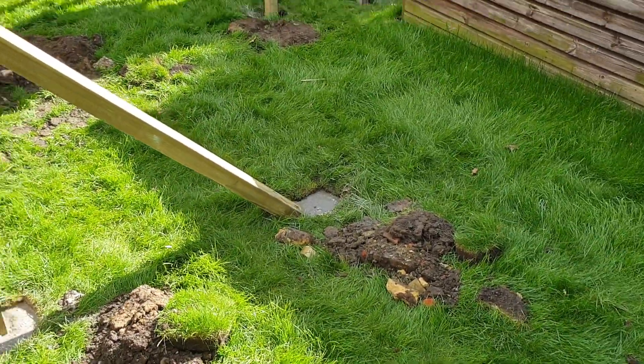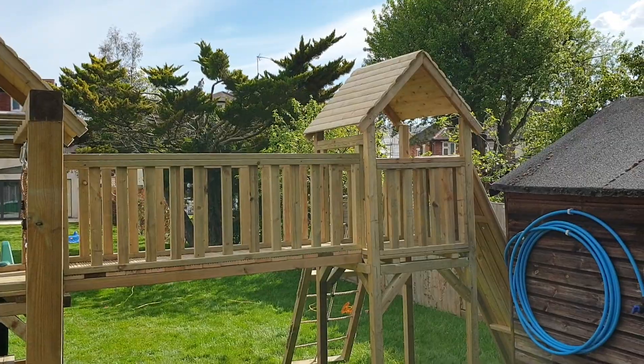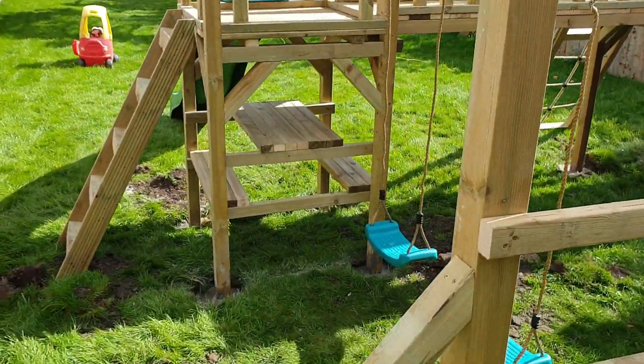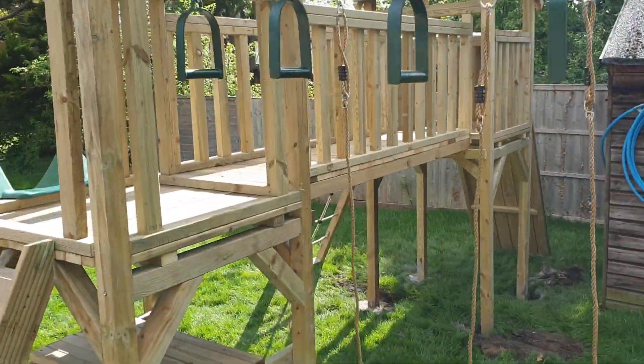Within a couple of days the customer can chuck the mud back in the holes or put gravel around it, however they want to finish it and go from there. All done within one day, built over a couple of days in the warehouse.